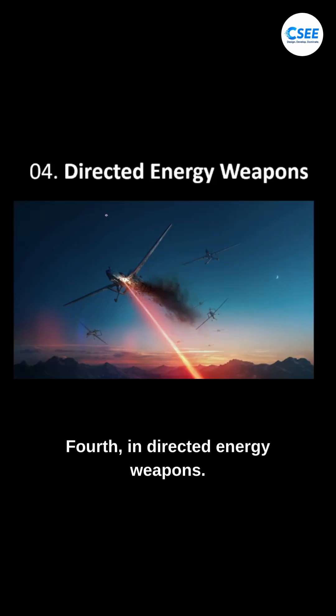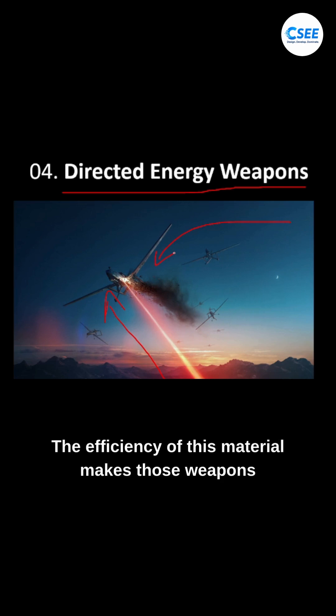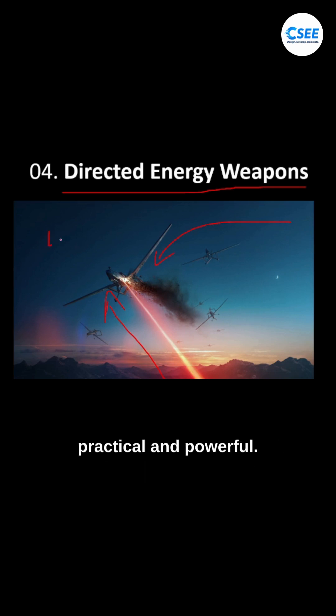Fourth, in directed energy weapons — these systems use high-power energy beams like microwaves to disable enemy drones, missiles, or even electronic equipment without firing a single bullet. The efficiency of this material makes those weapons practical and powerful.